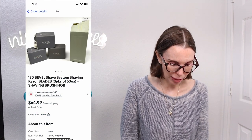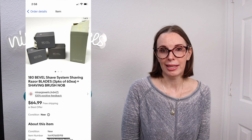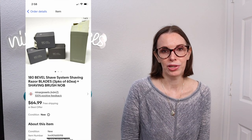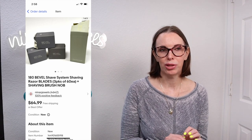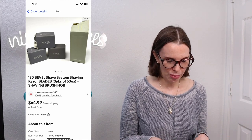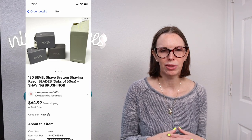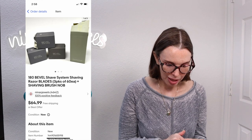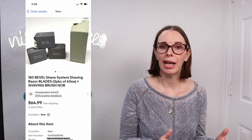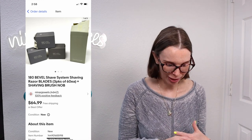Next up was a really good buy. This was 180 Bevel Shave System shaving razor blades and a new open-box shaving brush. We got these at an estate sale — there was a big box of Bevel shave equipment and we separated them out into a bunch of different lots. We paid $12 for all of the shaving items and got about five lots out of it. This is a high-end mail order shave system. Our cost of goods was listed at just $3.25 and this set sold for $64.99.